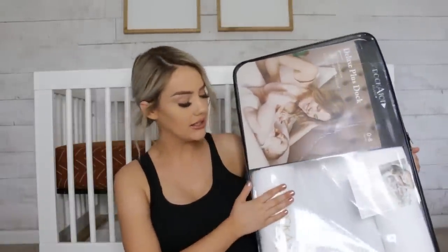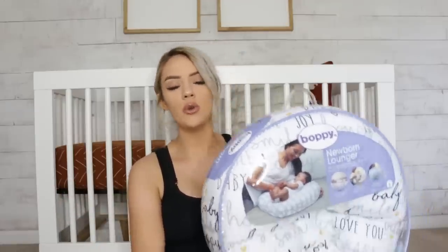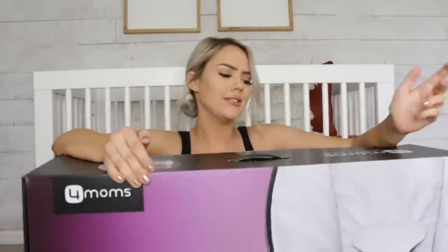The first thing we got is a DockATot — a must-have for all babies. Literally everybody and their mom has a DockATot and they're just great. We also got a newborn infant baby lounger — we have the Boppy too, but this is the newborn lounger by Boppy, which is nice to have on the couch or on the ground. Along with that, we got the 4Moms Rockaroo. I am so excited for this — I wanted it so bad, and my nephew used it and loved it.